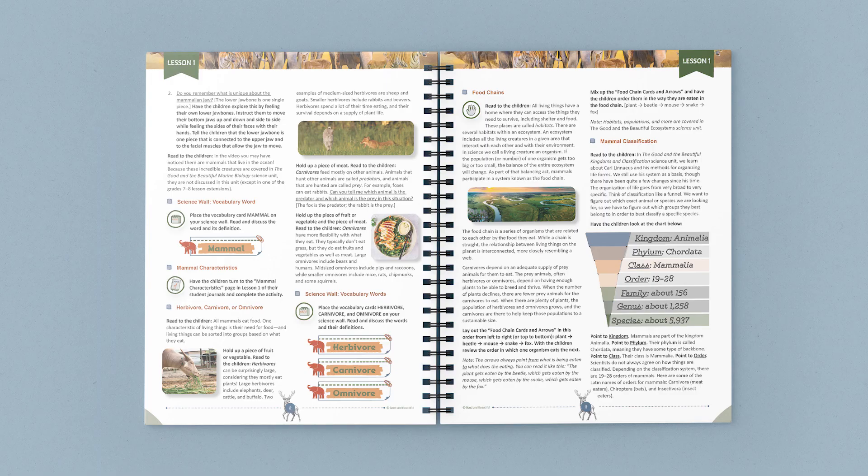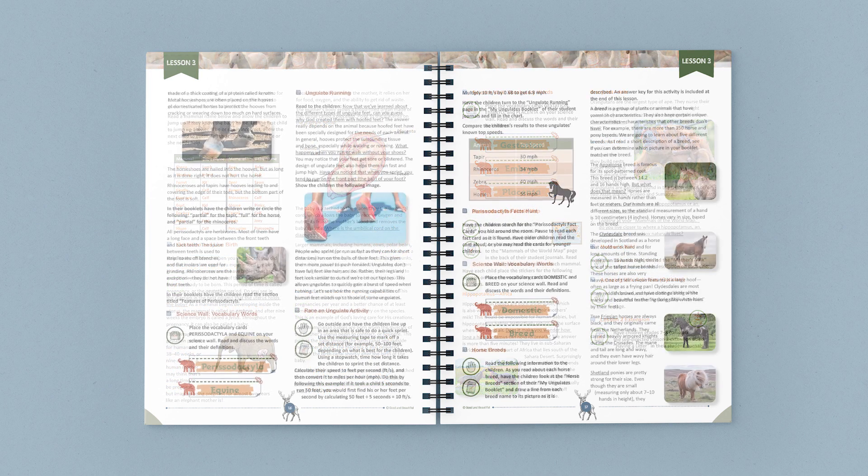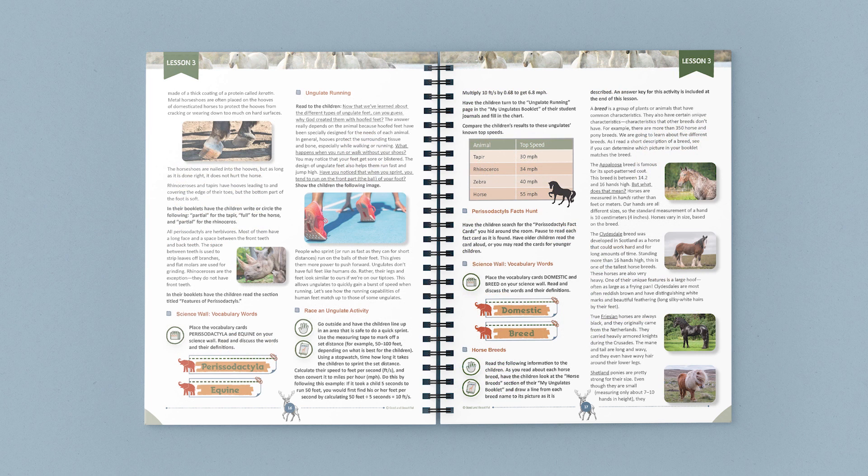Hello! Today we're going to explore the Mammal Science Unit from The Good and the Beautiful. Let's take a quick peek into this wonderful unit. With 14 easy-to-teach lessons, this full-color coursebook is packed with vibrant photographs, educational diagrams, and hands-on learning to guide your family's journey as you learn more about mammals.